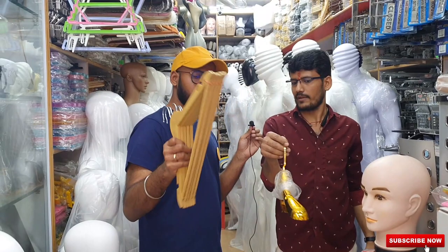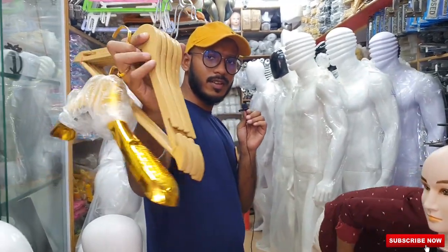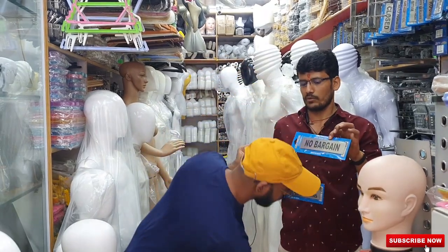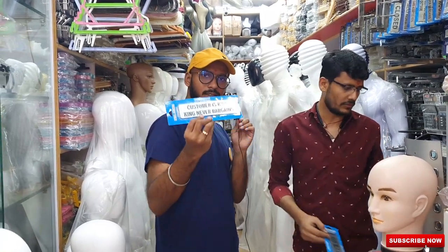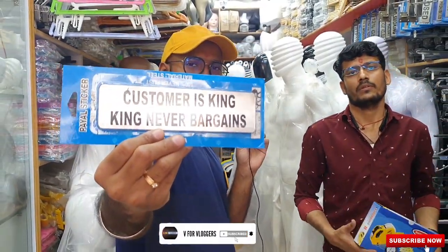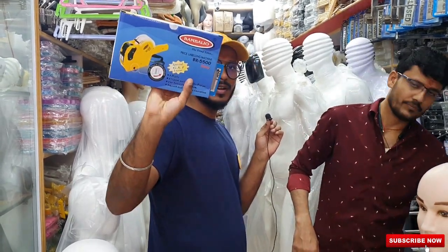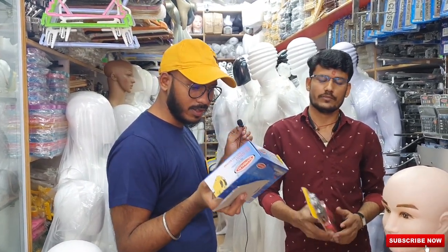This is a suit and shirt special gold hanger — PVC type. They have all types of hangers basically: this gold one is a special PVC hanger for suits. And you can see instruction boards here — no bargain, no credit — fixed price boards for installing prices on the clothes you're going to sell.